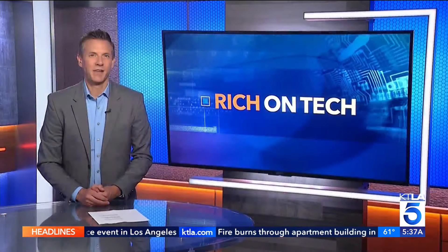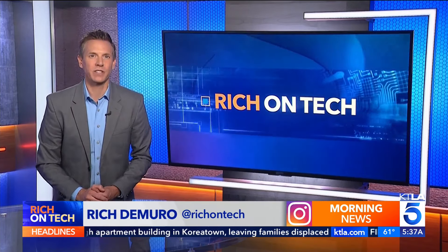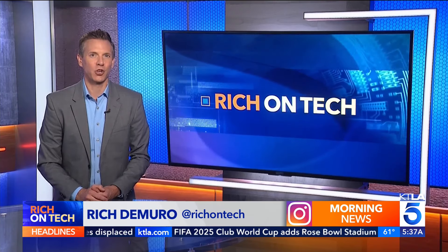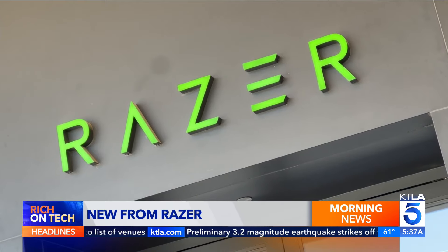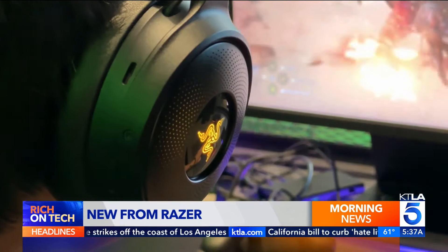The latest gaming accessories from tech company Razer. Rich Jamiro takes a look in today's Rich on Tech. For gamers, every advantage counts. Recently, gaming accessories maker Razer held a digital event called RazerCon where they showed off new products designed to give players that extra edge. Razer, the company known for its colorful, high-performance gaming accessories, showing off new ways to play.